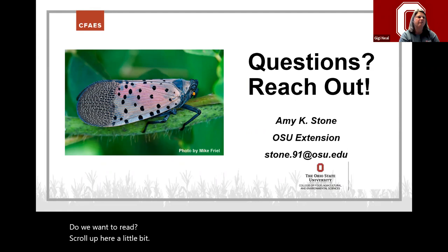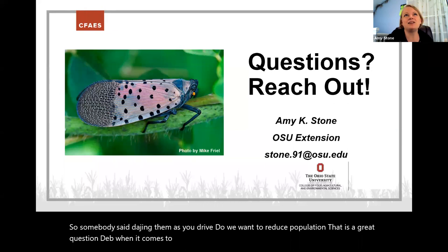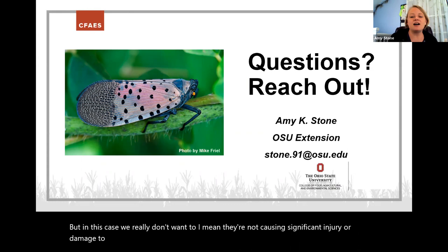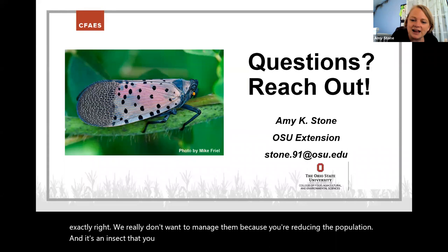This has been very valuable information — some participants are from areas where spotted lanternfly is being actively watched. When it comes to cicadas, someone asks about reducing the population. We really don't want to manage cicadas. They're not causing significant injury or damage to our plants, and it's an insect that has been around for a long time. We really don't want to reduce their population — people want to have them around.